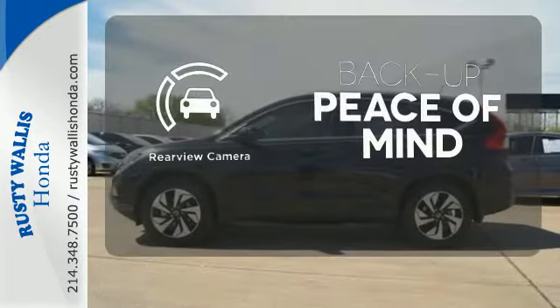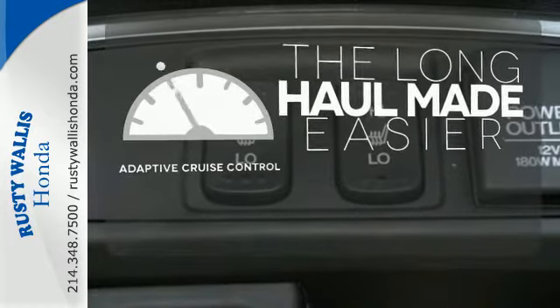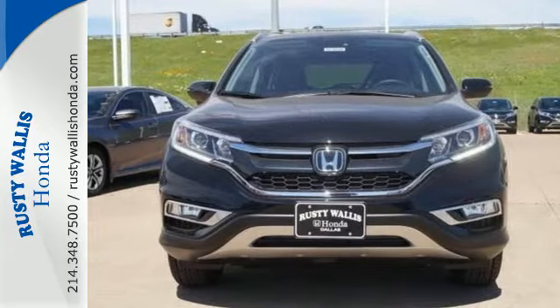Hindsight is 20-20 with a backup camera. Adaptive cruise control reads traffic in front of you to keep proper distance. Keep moving, keep exploring, and keep doing.